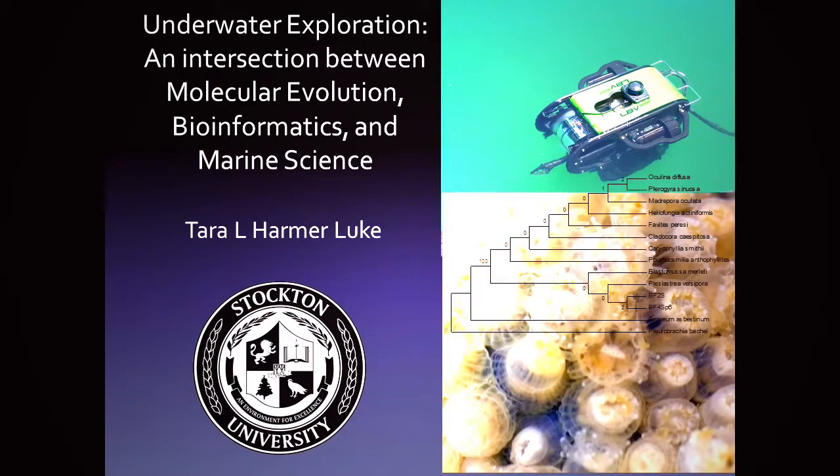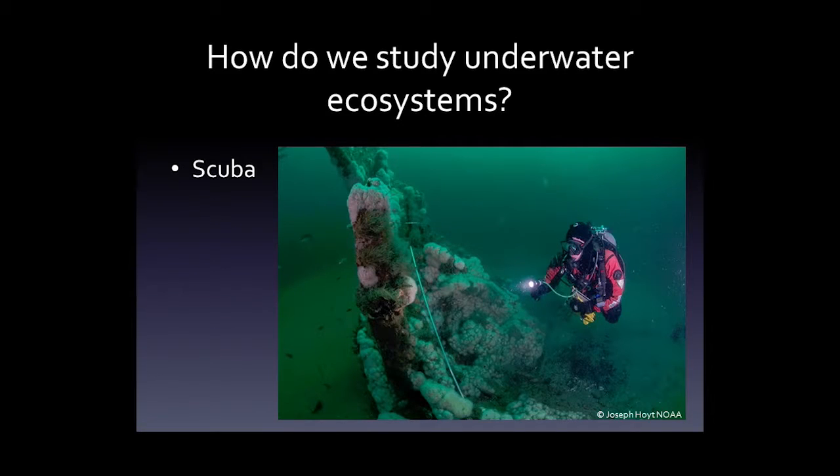Thank you for inviting me. This is actually my first time in Utah, and it is a beautiful state. I'm going to be talking about some of the research that I'm doing with undergraduate students at Stockton. Everything I'm going to be talking about involves things that first, second, third, or fourth year students are actually working on.